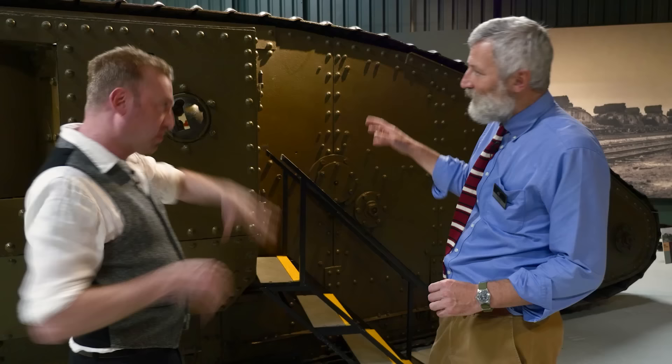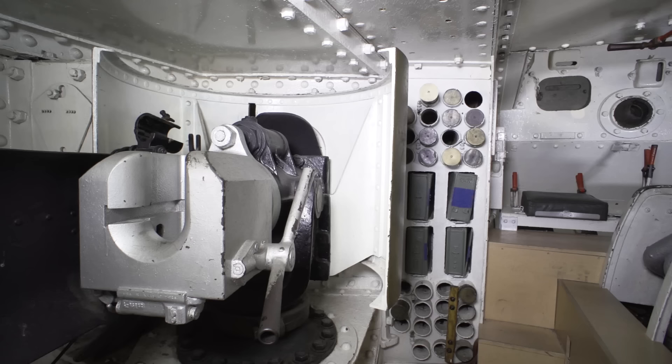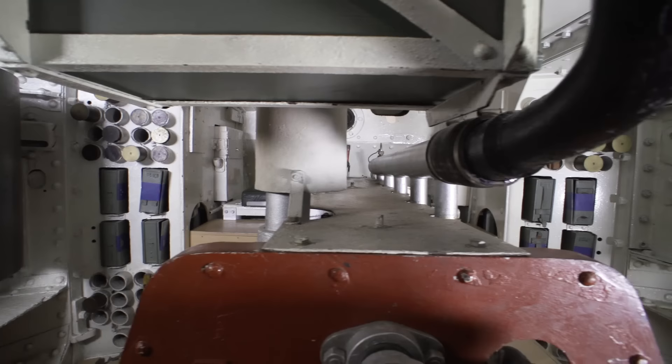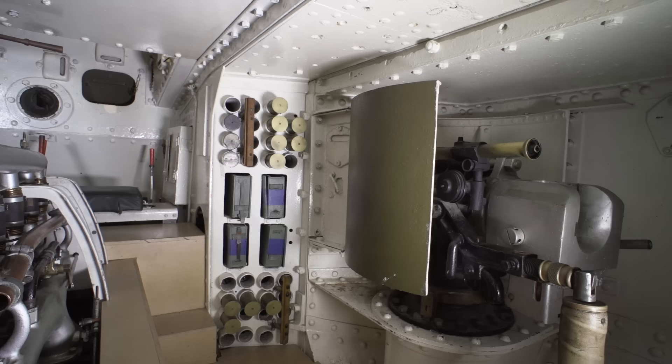Eight men crew a Mark IV tank — you're trained together as a unit. You need four guys to drive it and four guys to man the guns, so two on either side on the sponsons whether you're a female or male tank. Four are needed to drive it because driving along is not a one-man job — two at the front, two at the rear, all needed if you're going to turn or manoeuvre this tank.